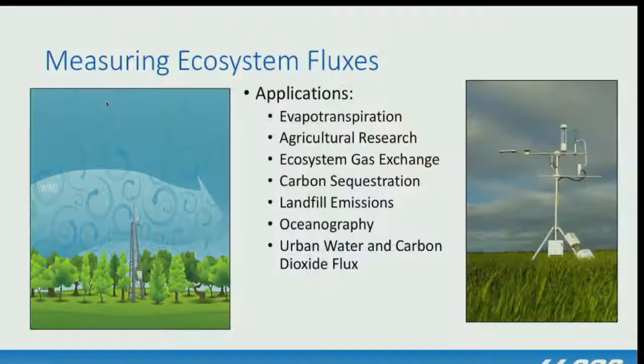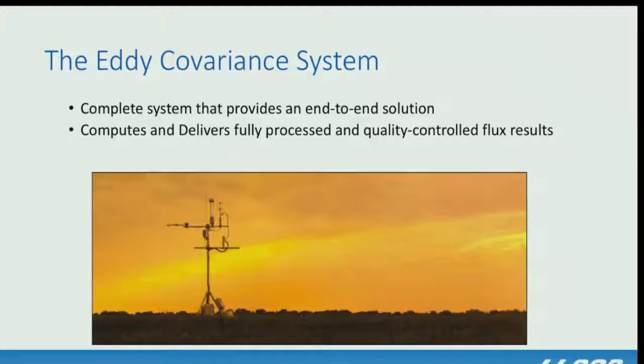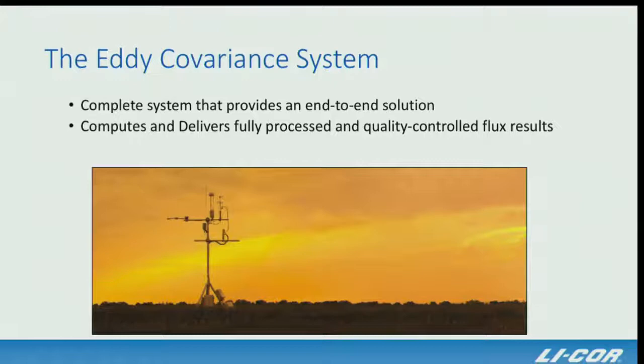LICOR uses tower-based approaches with eddy covariance technique — permanently deployed instrumentation continuously measuring water and CO2 flux in and out of a system, providing a way to validate smaller-scale phenomics measurements. The complete LICOR eddy covariance system includes both instruments and software, delivering evapotranspiration in near real time with about a 30-minute processing delay, with data uploadable and viewable anywhere in the world. LICOR also builds leaf-level photosynthesis equipment making measurements on individual leaves.